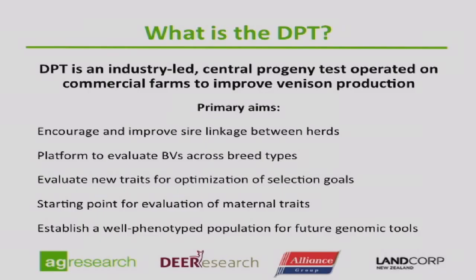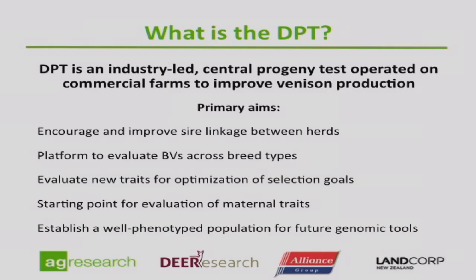The DPT is a central progeny test run on commercial farms — it's important to acknowledge this is not run on stud farms, but a real life commercial farm situation where we've taken top stags onto those farms. The aim is improving venison production, so it's a very strong venison focus, not a velvet focus. Last year I focused on the linkage between herds, which was arguably the most important aspect of the DPT — to keep or reinforce linkage between the stud herds, because it was starting to slip.